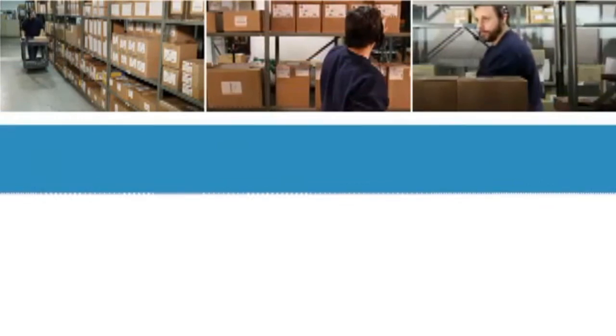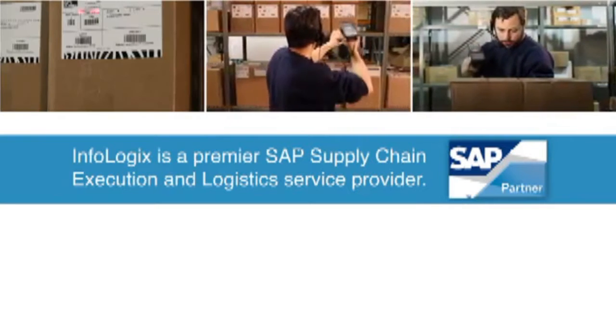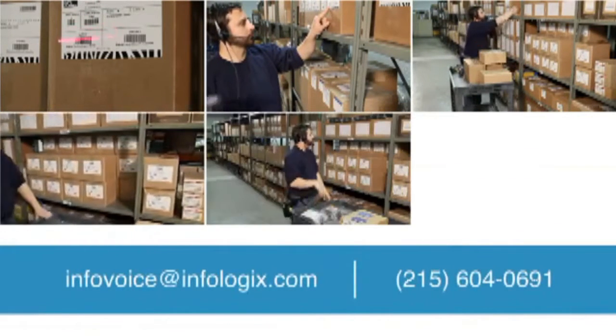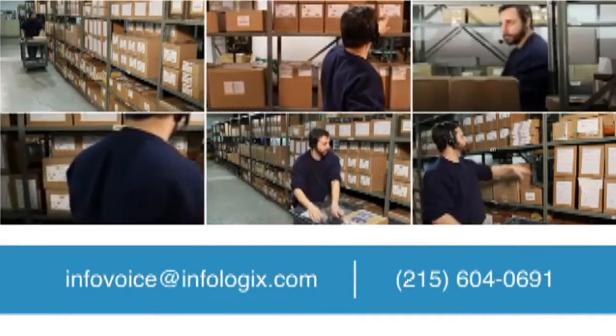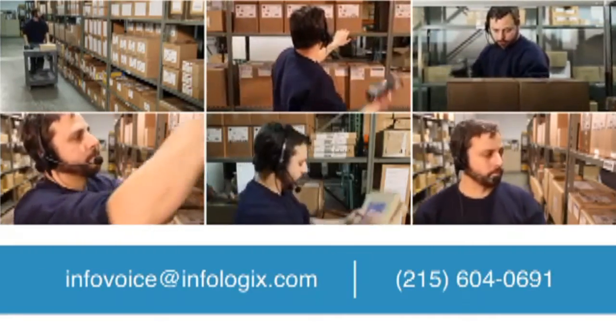To learn more about increasing productivity, accuracy, training, and warehouse safety via hands and eye-free voice direction, contact us today at InfoVoice@InfoLogix.com or 215-604-0691.